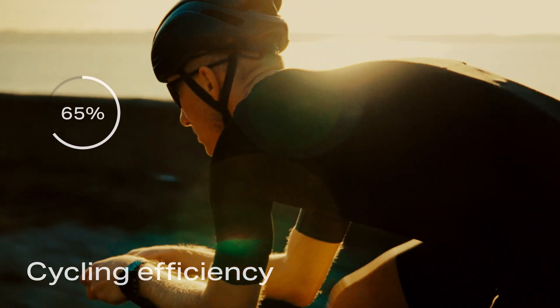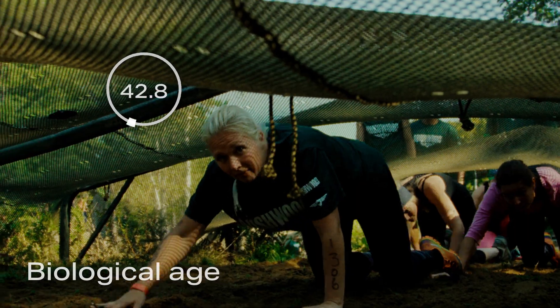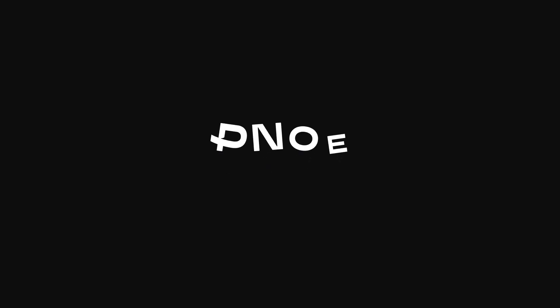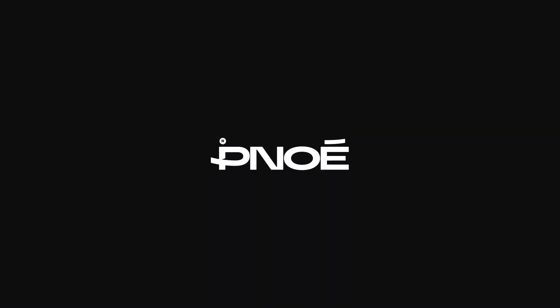Strong body, athletic achievements, weight loss, or a longer life — whatever your endgame is, you can get there faster with Pinoe.